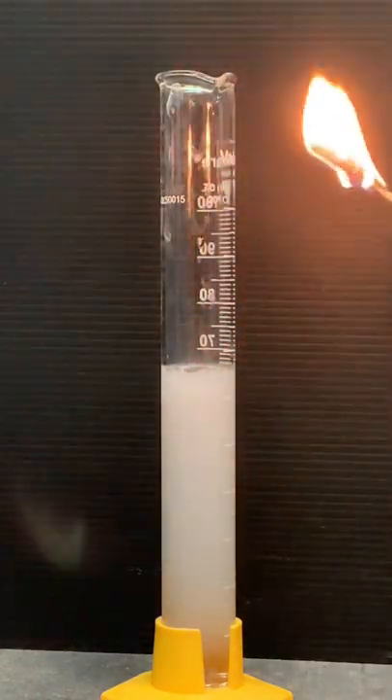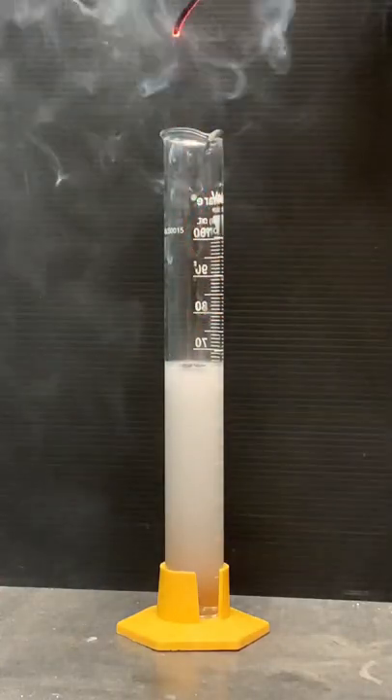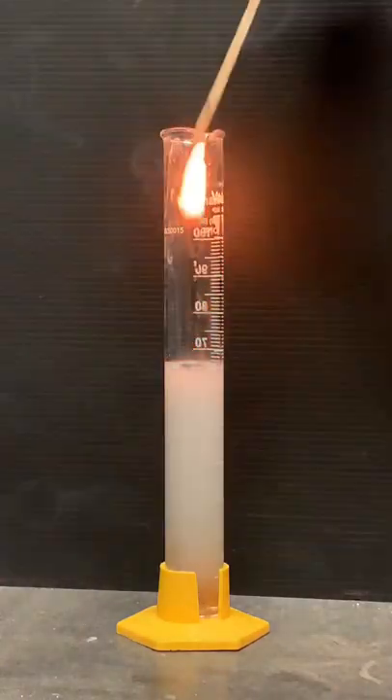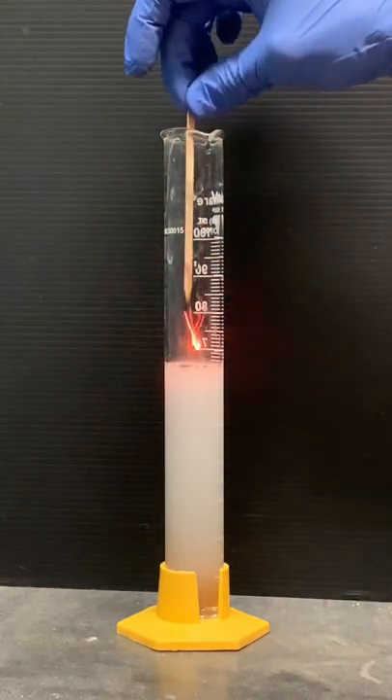Let's do a quick test to see if it is oxygen being produced. I'll take this glowing splint and insert it into the cylinder. Hey, it reignites with a tiny little pop. Things burn better in oxygen.